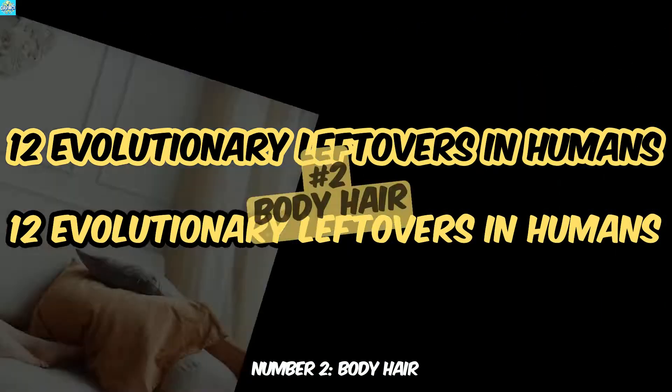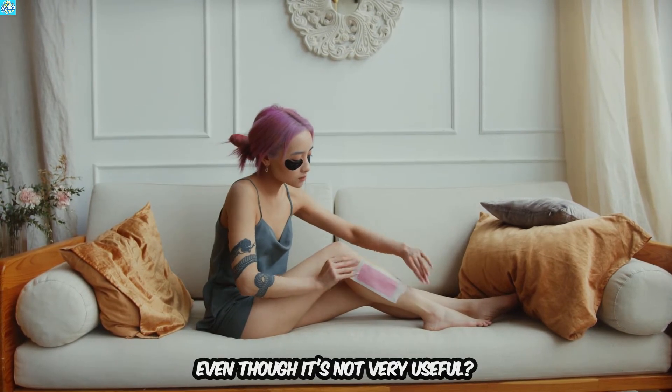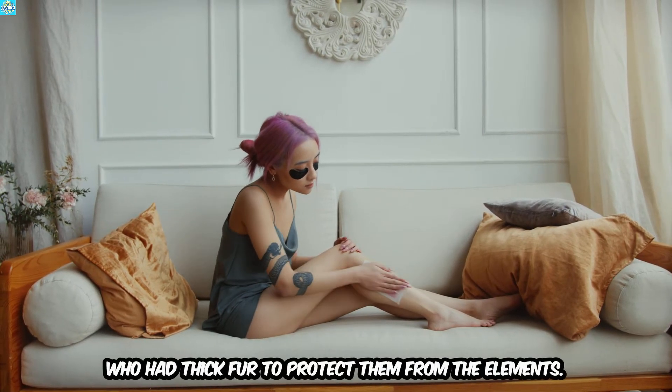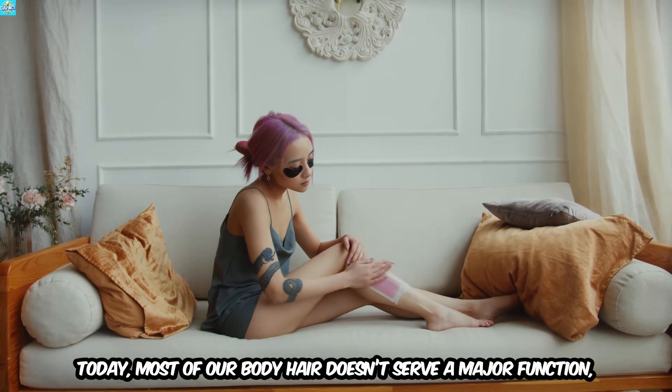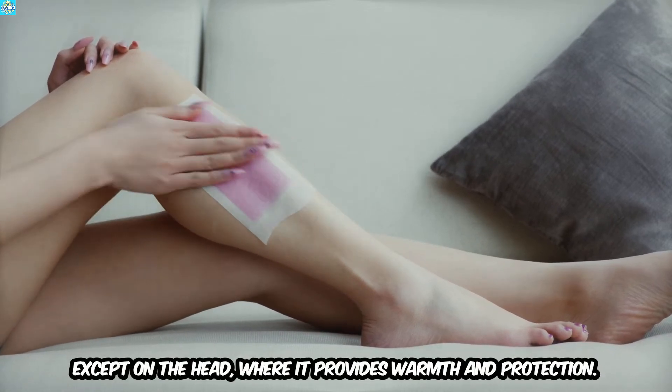Number 2: Body Hair. Why do humans still have body hair, even though it's not very useful? Body hair is a leftover from our ancestors, who had thick fur to protect them from the elements. Today, most of our body hair doesn't serve a major function, except on the head, where it provides warmth and protection.